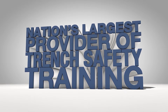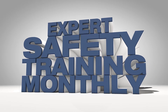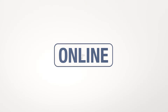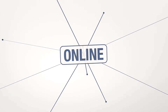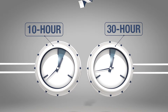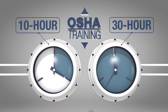United Rentals is the nation's largest provider of trench safety training. We provide expert safety training monthly at each of our branch locations, or on request at your office or job site, and online, making us a leading resource for training crews of all sizes. Our classes include excavation safety, confined space entry, and both 10-hour and 30-hour OSHA training to assist our customers in satisfying their OSHA training requirements.